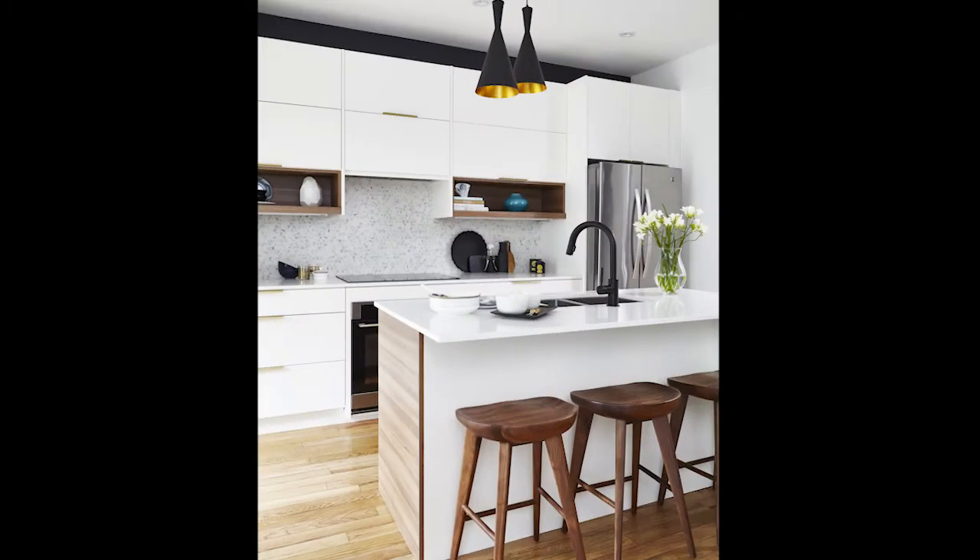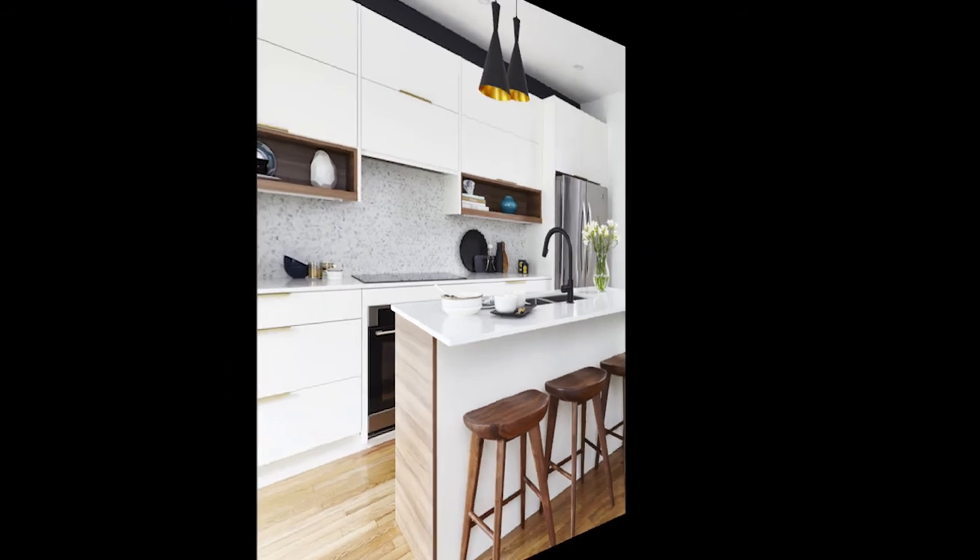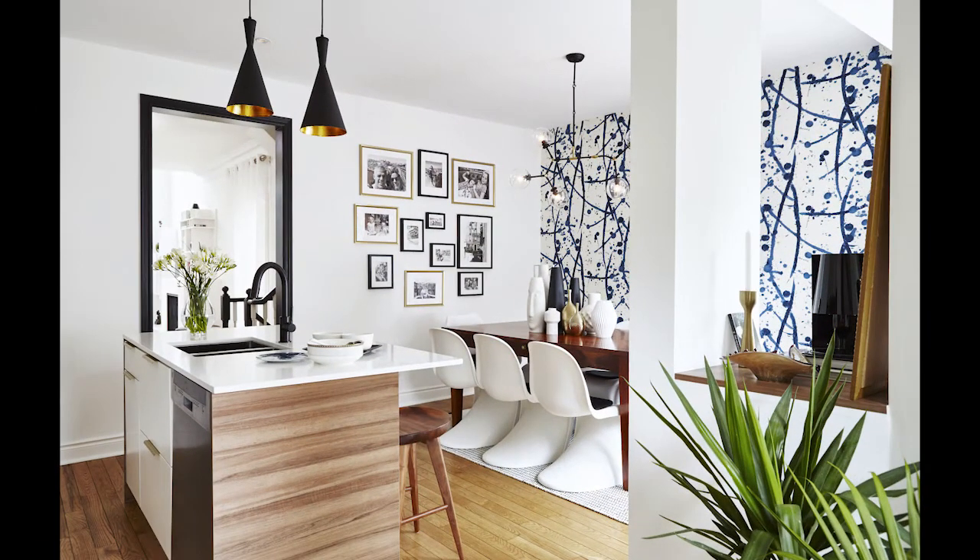The space was dramatically transformed by introducing sleek custom cabinetry in soft white, open display shelves, and efficient built-in appliances. The enlarged island perfectly fits seating for three. Lighting selections complement each other, adding a sophisticated touch to the overall decor.